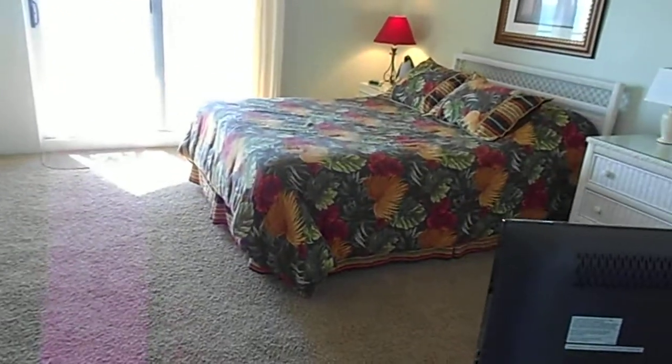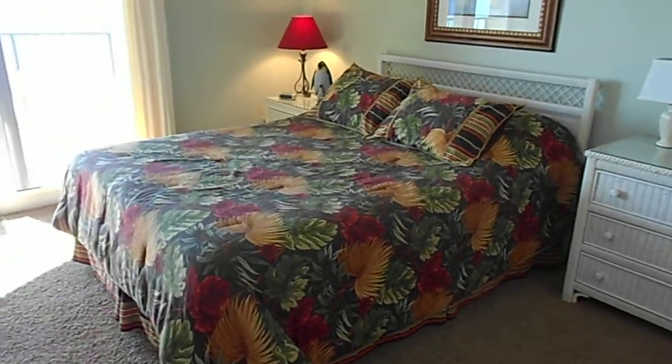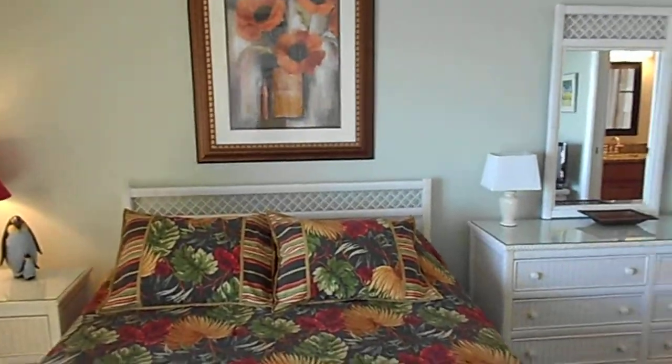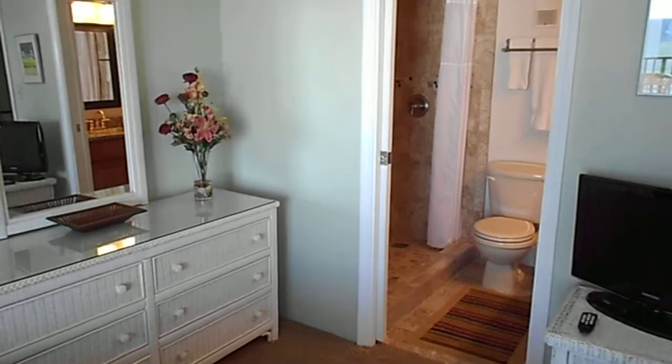And then down the hall, we come to the master bedroom. As you can see, it's very spacious. This has a queen bed in it and an ensuite bathroom.